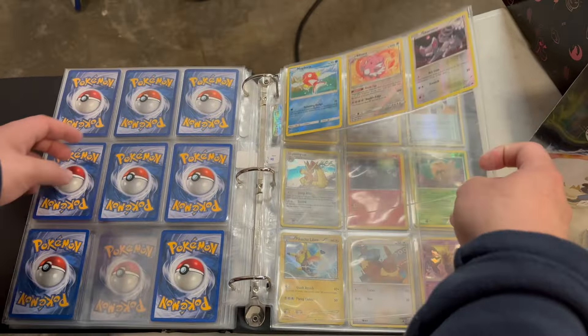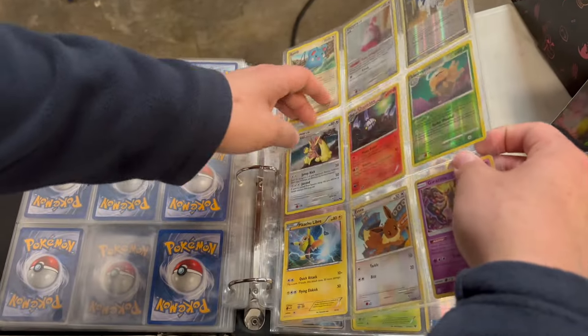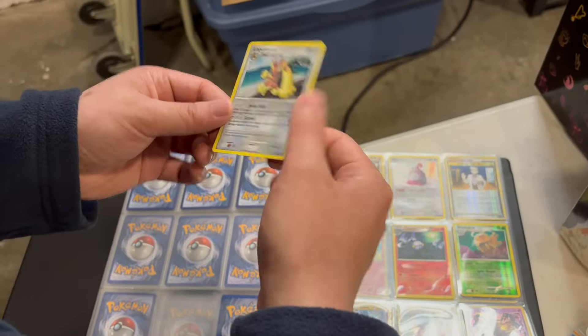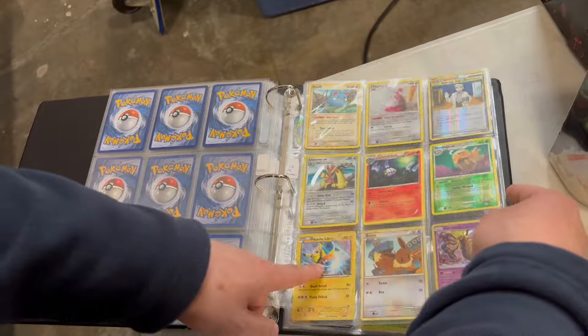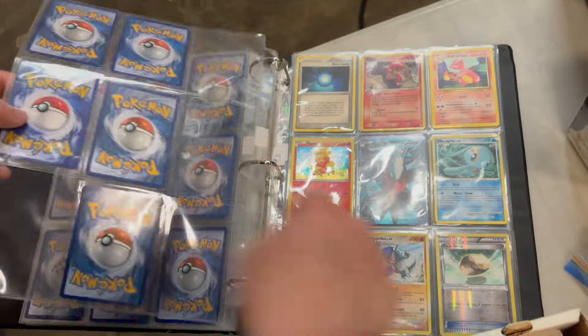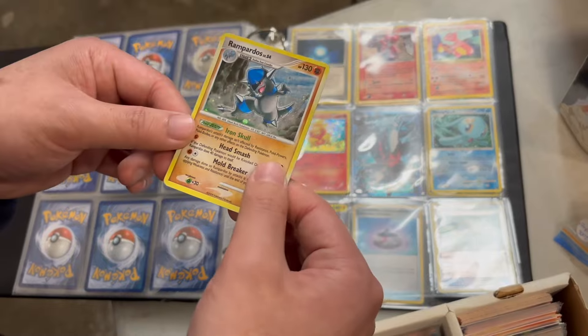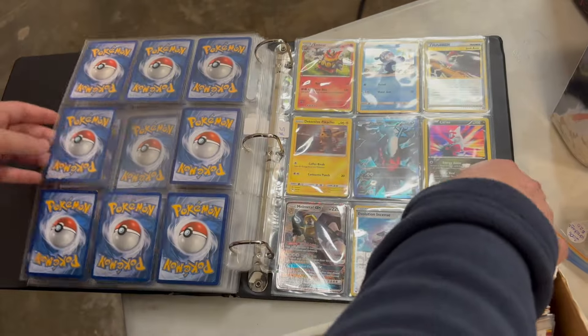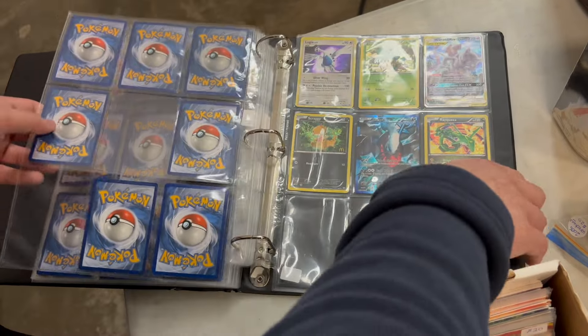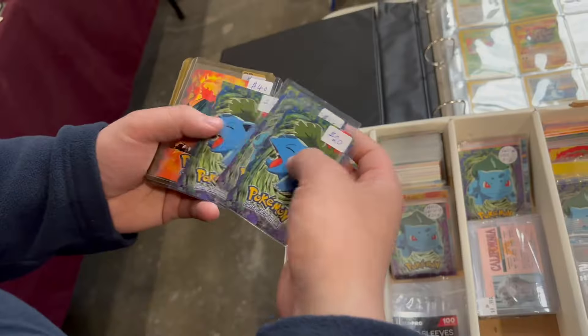I thought it would be kind of fun and probably worth the gamble just for the experience, but I probably won't do that again because the value wasn't the best. Flipping through these cards, looking at these vintage Diamond and Pearl cards — stuff I collected as a kid — no matter the condition, I think it's always sort of a treat.